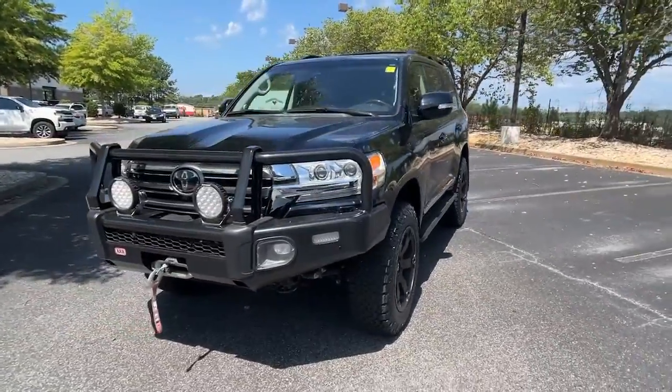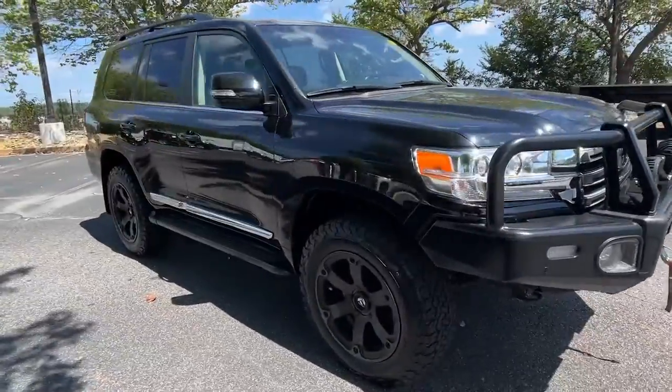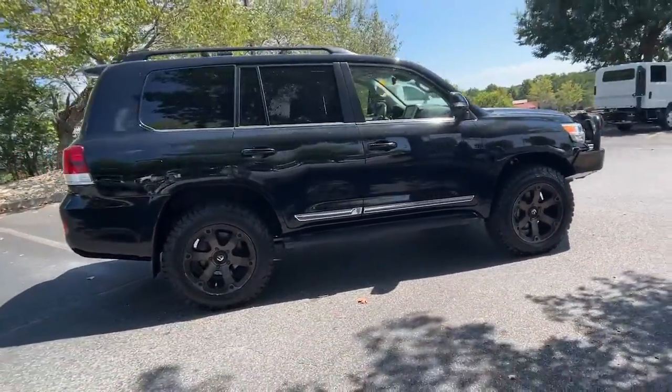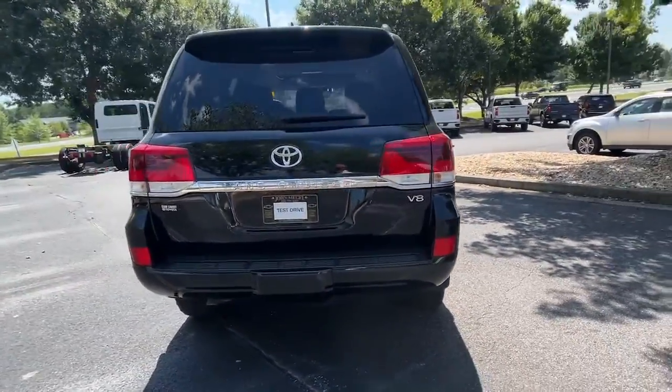Get a feel for the 2018 Toyota Land Cruiser. With less than 60,000 miles on the odometer, this vehicle stands out from the rest. Here's the epitome of SUV style and capability — the legendary Land Cruiser.